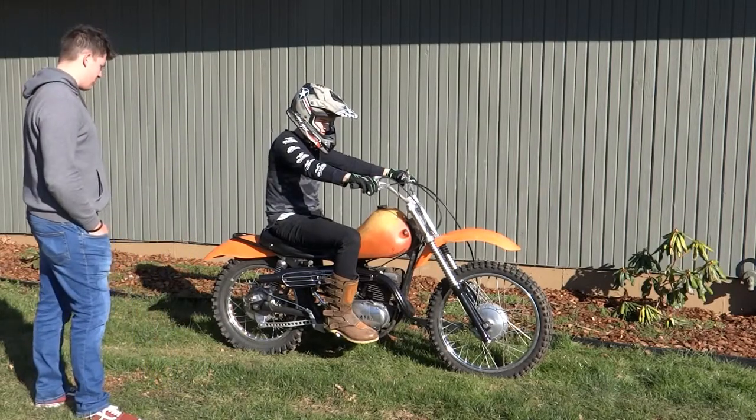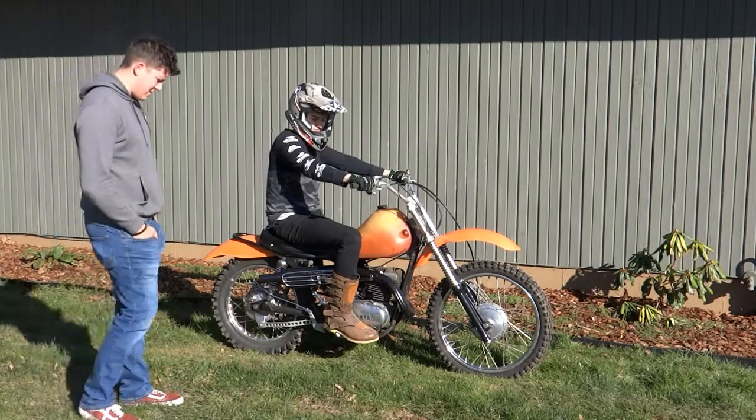So this is a two-stroke, so you have to mix the fuel. You can't just go to the gas station and get gas.